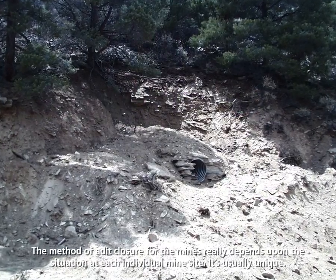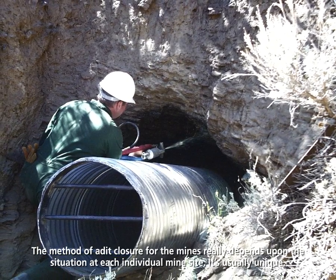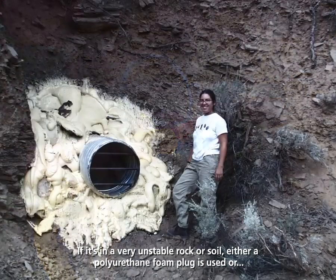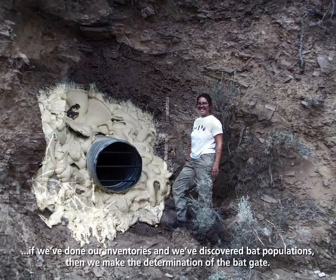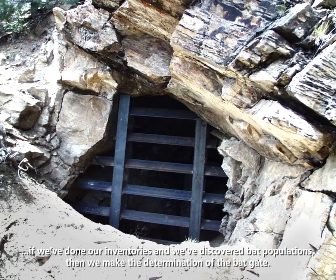The method of adit closure for the mines really depends upon the situation at each individual mine site — it's usually unique. If it's in very unstable rock or soil, either a polyurethane foam plug is used, or if we've done our inventories and discovered bat populations, then we make the determination to install a bat gate.